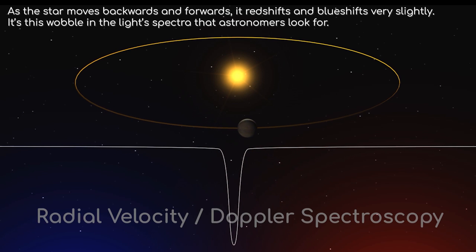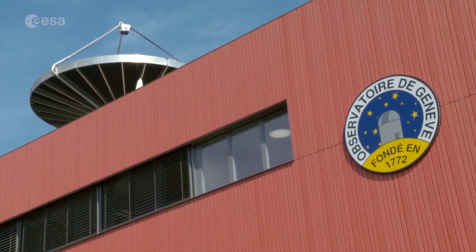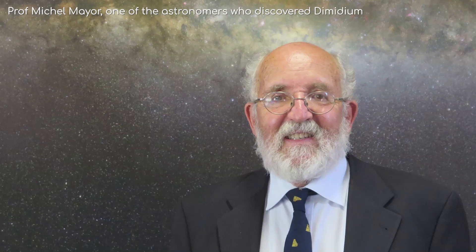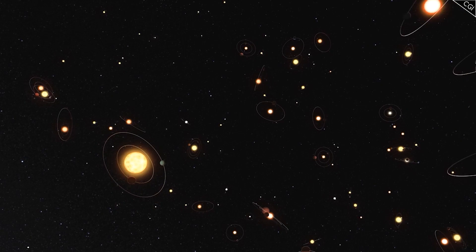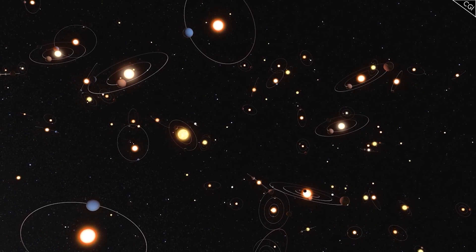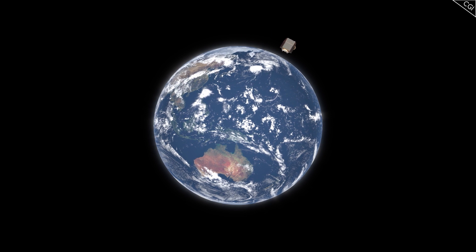This method of detection is called the radial velocity method, or Doppler spectroscopy. The discovery of Dimidium, made by the Elodie Spectrograph in France, won the astronomers a Nobel Prize, and it was considered a major breakthrough for European astronomy. Since then, there have been many new exoplanet discoveries, and we know now that the galaxy is teeming with planets. This is where the CHEOPS mission comes in.